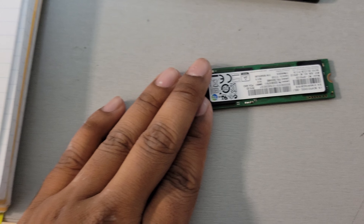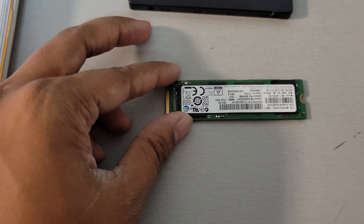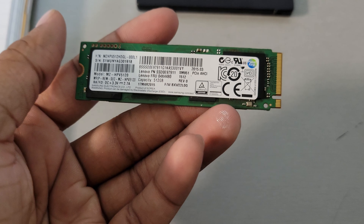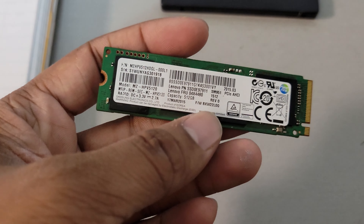And this is the NVMe. NVMe 1.0 and 2.0 are normally the smallest and also the fastest forms of storage to date. These are normally used in laptops and, due to their size, they are able to fit in just about anywhere.